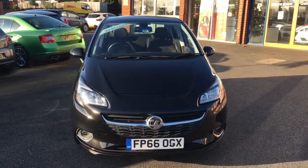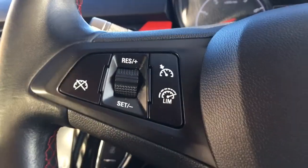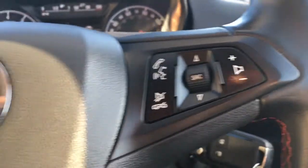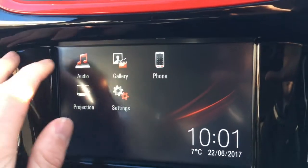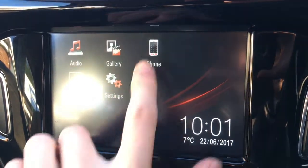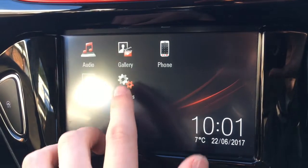Now let's have a quick look at the interior. We've got cruise control over here, and some audio volume and Bluetooth controls over here. Moving over to the screen, I'll just take you through some of the options. So we've got audio — as you can see we've got DAB digital radio.